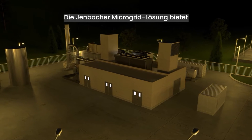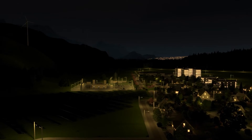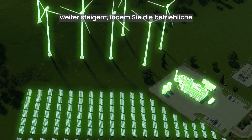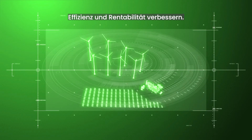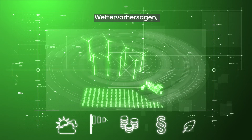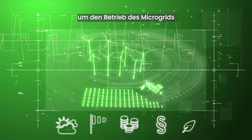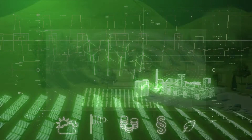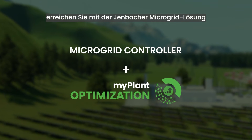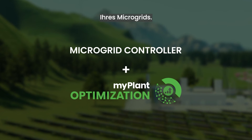The Yenbacher microgrid solution offers both sustainability and resilience — peace of mind in one single solution. With INEO Group's MyPlant optimization, you can boost your microgrid's economic performance by enhancing operational efficiency and profitability. This energy management solution integrates external data sources such as weather forecasts, market prices, and regulatory guidelines to predict and optimize the microgrid's operation, helping you meet sustainability targets and ensure high resilience and improved economics.